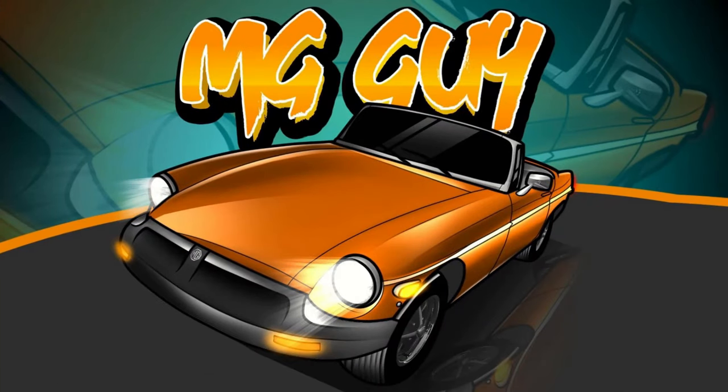Hey everyone, thanks for tuning in to MGGuy Vintage Vehicles. Greg here again with another 10 vintage vehicles available for sale across North America for under $15,000.